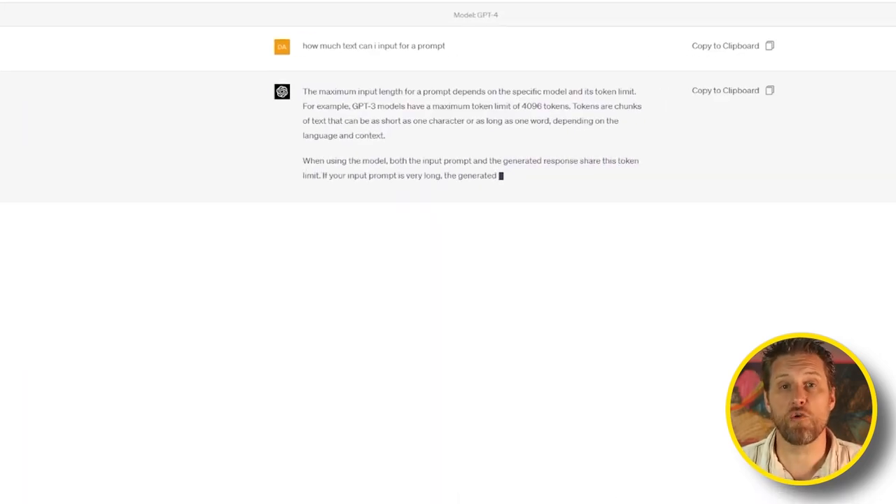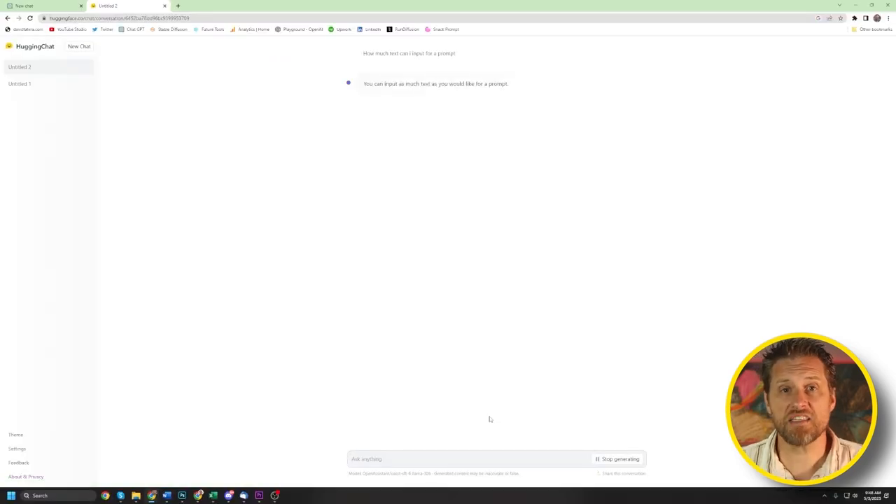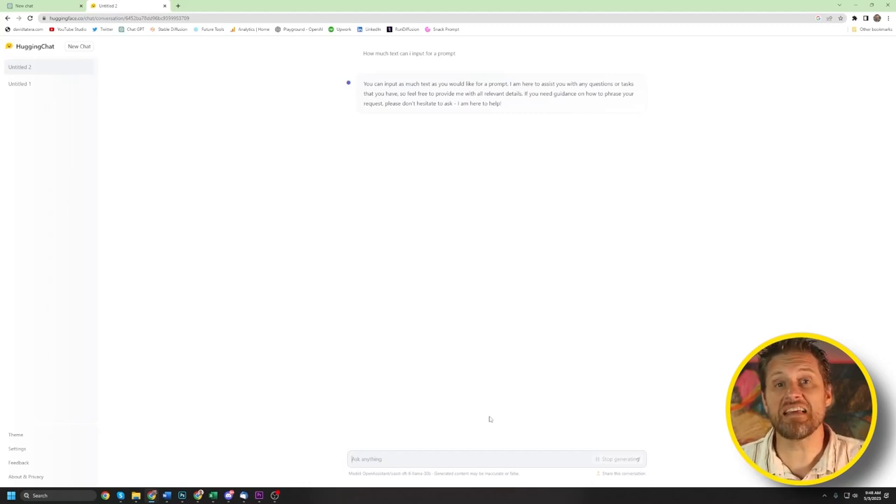ChatGPT version 4 can handle 4,000 tokens, which is approximately 2,500 words. Hugging Chat seems to think it has no limits, which I think is a hallucination, but I couldn't find the exact number anywhere. If you know this, please leave it in the comments down below.